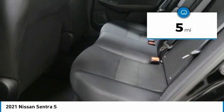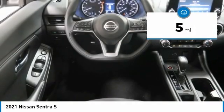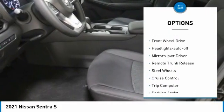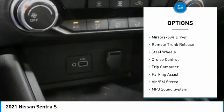This vehicle has less than 100 miles. Here are some of this vehicle's great options: traction control, remote keyless entry, wheel covers, and FWD.